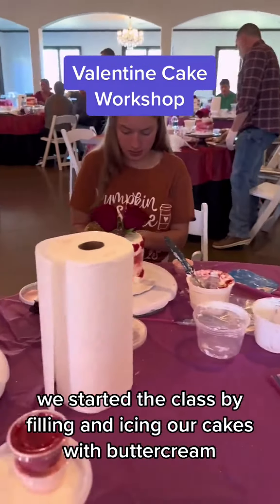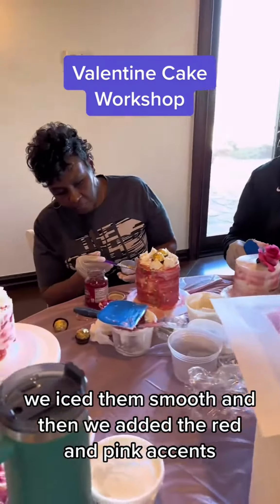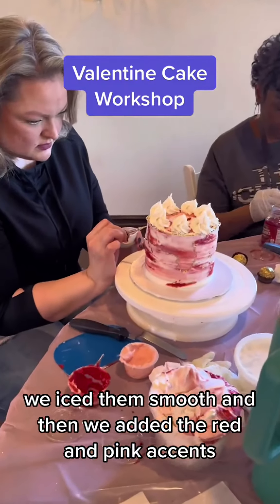We started the class by filling and icing our cakes with buttercream. We iced them smooth, and then we added the red and pink accents.